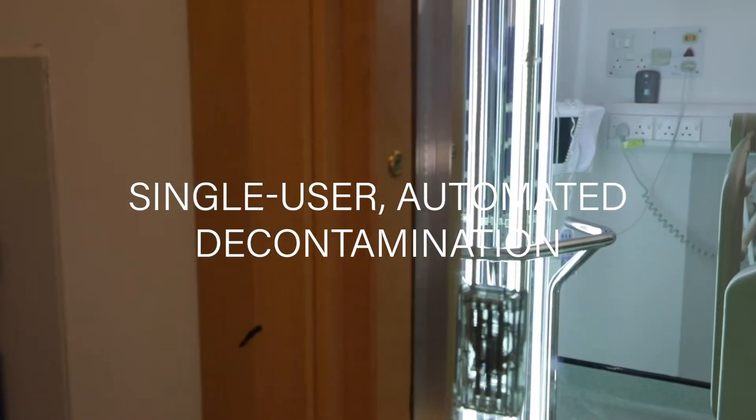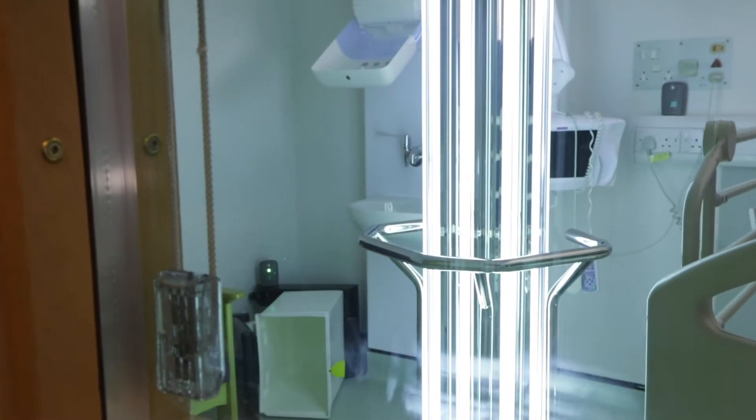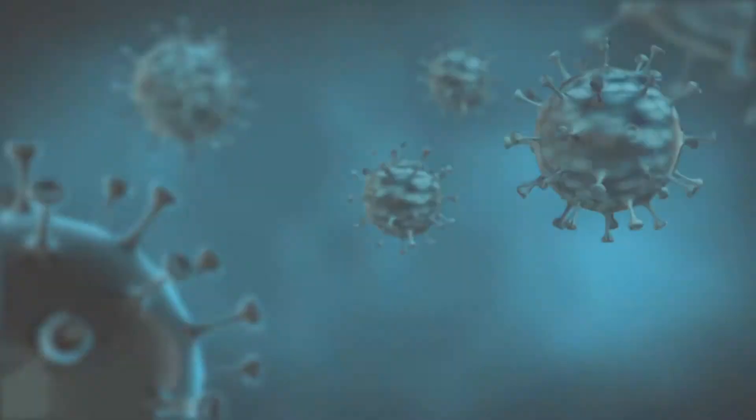The Ultra V emits ultraviolet light throughout the treatment space. Ultraviolet C light reduces the burden of environmental pathogens in the shortest possible time.